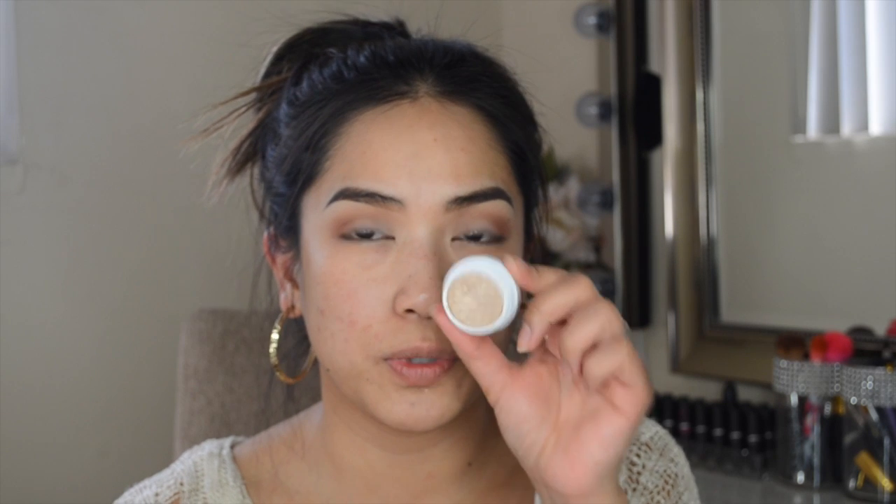I'm going to go in with the color Supermodel from ColourPop — it's like a champagne beige color, really pretty with a nice metallic sheen — and I'm just going to take any synthetic brush and apply that all over my lid.